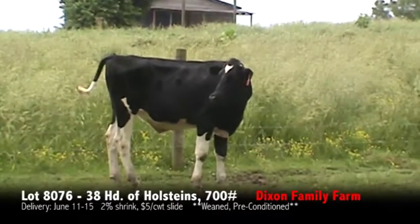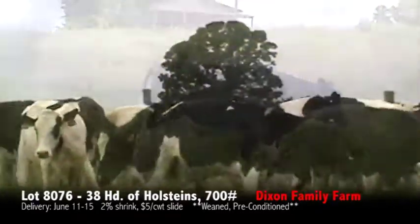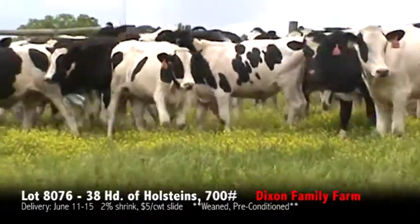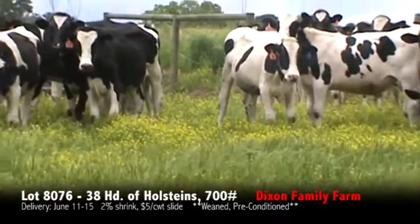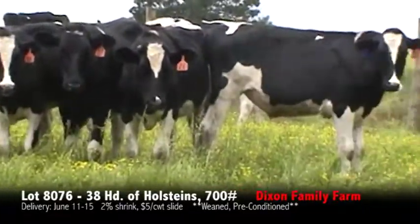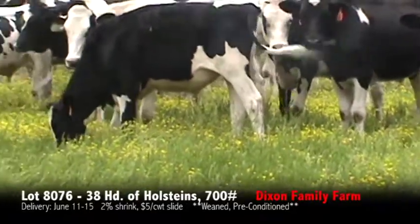These Holsteins came in weighing three and four weights on grass with a little bit of silage and a little bit of grain. Out of these Holsteins there will be one red Holstein. This series will be offered on the June Max Sale, with delivery every day for the next two weeks after the sale.